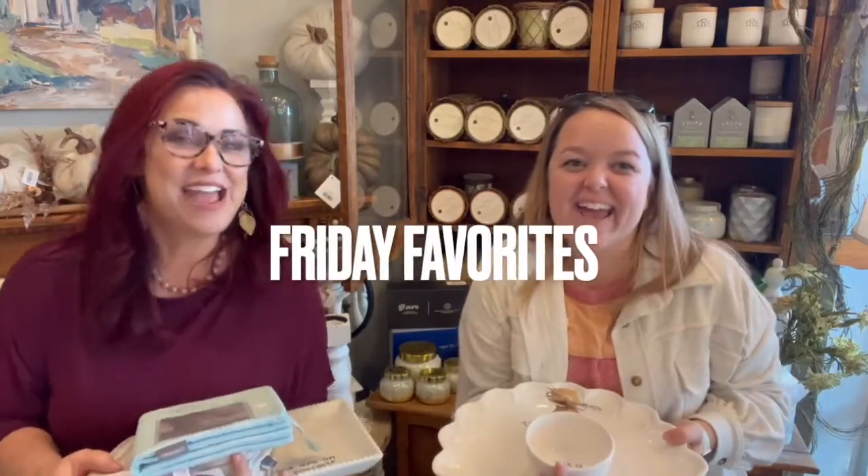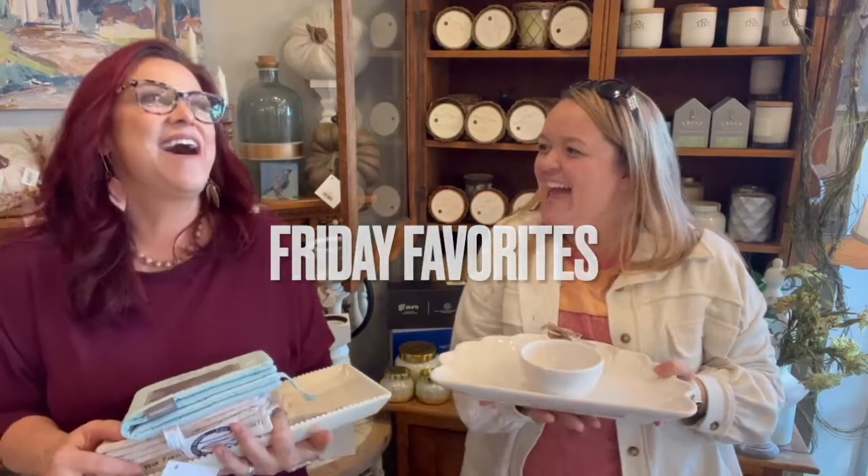It's Friday, and you know what that means? Friday favorite! It's been a beautiful week. It is feeling like fall outside, and we are loving it. We are excited.